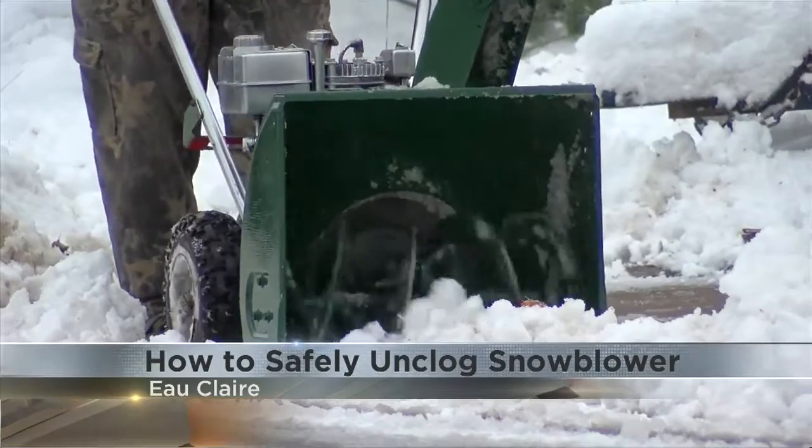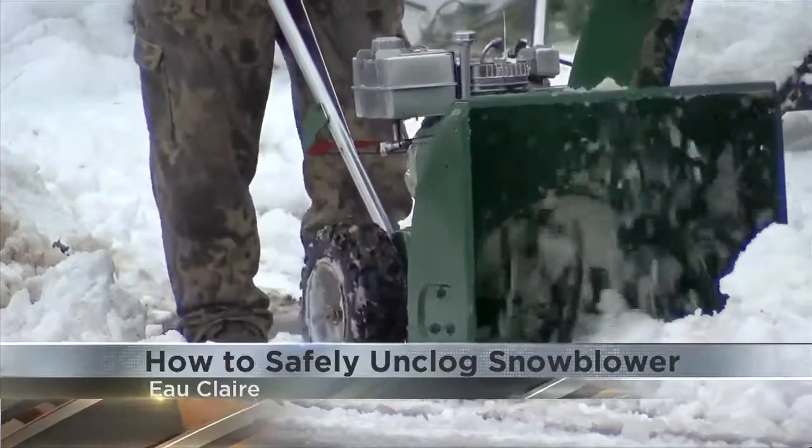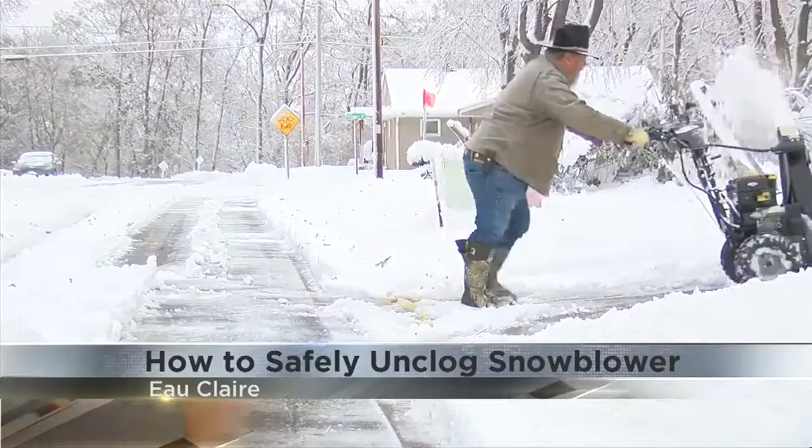Bertrang says when you're unclogging the snow, make sure you're using a longer device to unpack the snow, or let your snowblower thaw out in your garage.